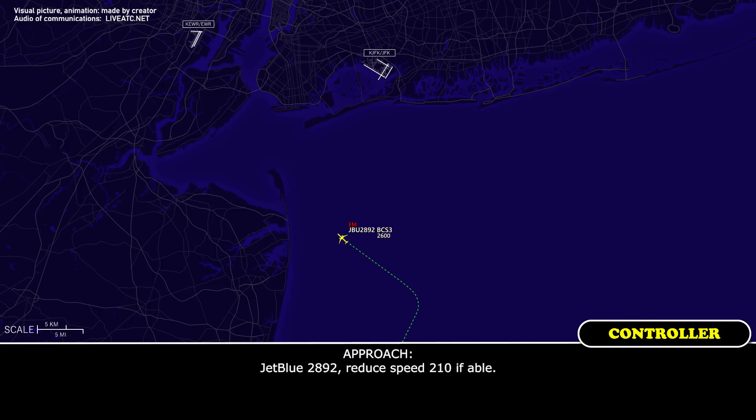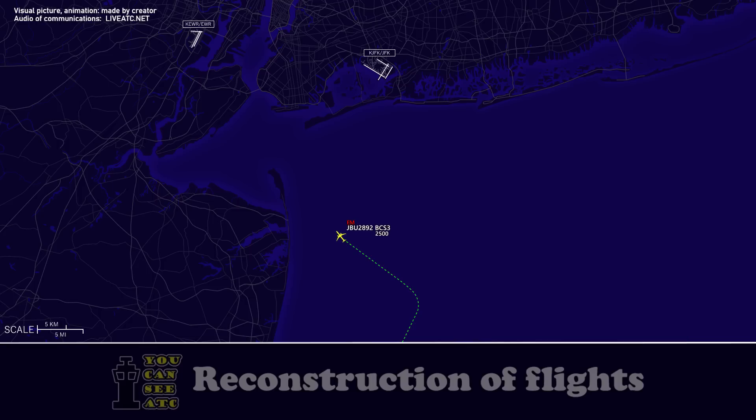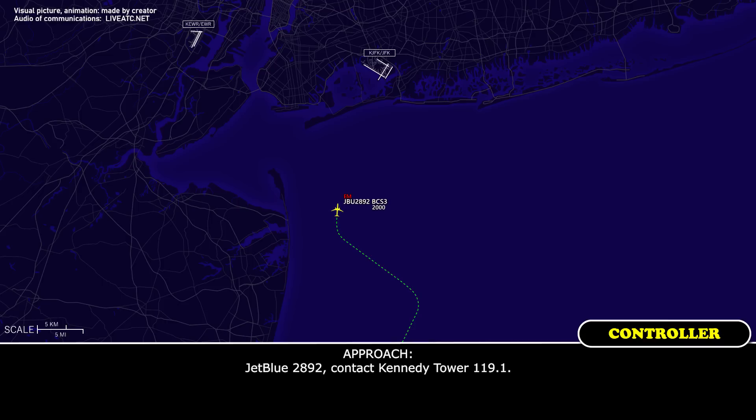JetBlue 2892, reduce speed. JetBlue 2892, contact Kennedy Tower 119.1. Thank you. 119.1, JetBlue 2892.